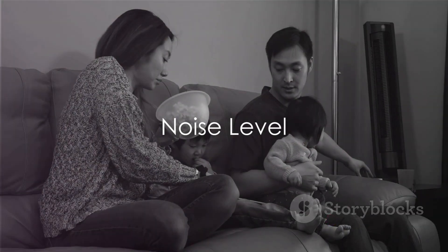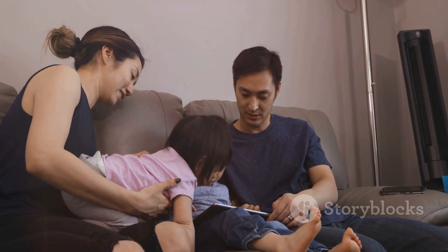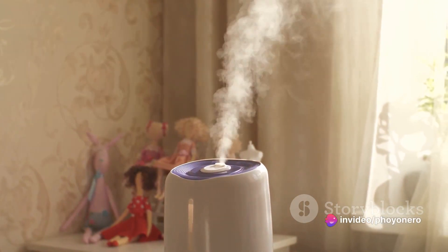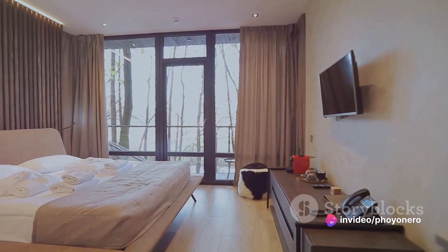Consider the noise level. Some dehumidifiers can sound like a freight train in your living room, disrupting your peace and quiet. That's why it's key to opt for models that prioritize quiet operation. Remember, a quieter dehumidifier means a more peaceful home.